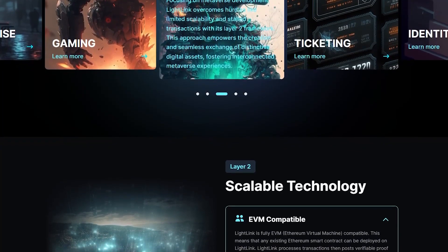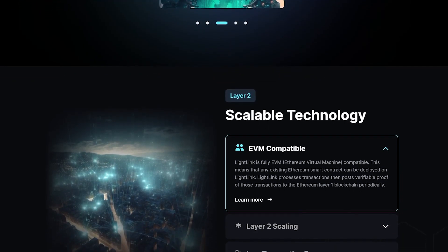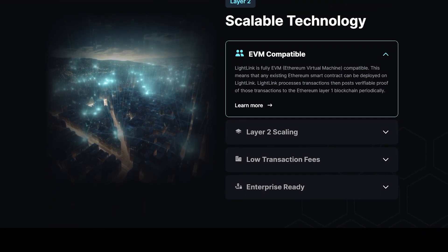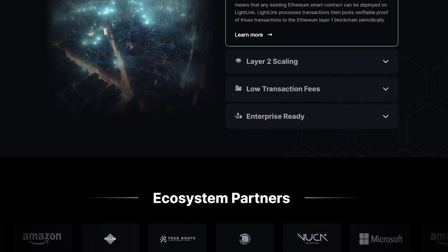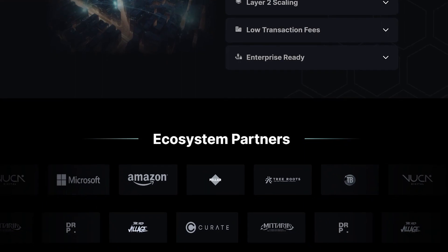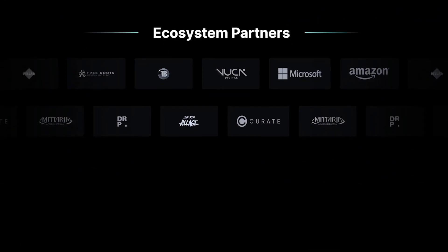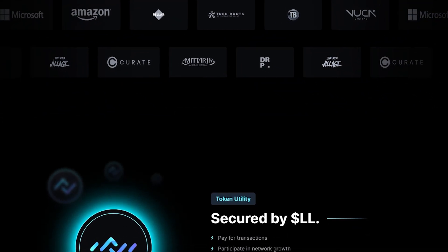In the on-chain gaming and metaverse industry, scalability has been a major challenge. Most blockchain networks struggle to support large numbers of users and transactions without experiencing delays or high gas fees. Lightning solves this through optimistic roll-up technology, processing transactions off-chain and compressing them into batches posted on Ethereum periodically. This significantly improves scalability, with Lightning supporting over 400,000 transactions per day and a minimum capacity of 5,172 transactions per second.